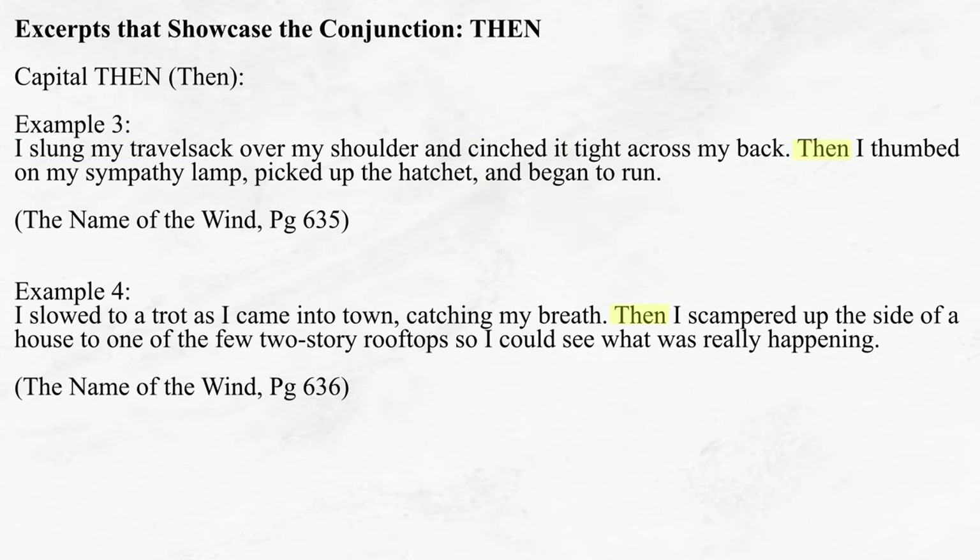Now, it should also be noted that this conjunction should be used rather sparingly, or at the very least not frequently. In the past, I myself never used capital THEN much at all, if ever, but after reading Rothfuss's writing, he's convinced me that they have their time and place.